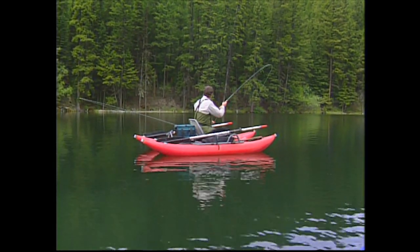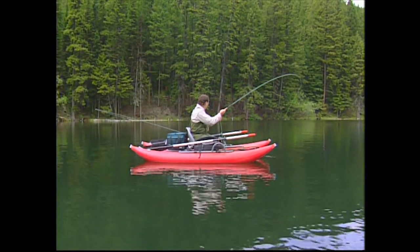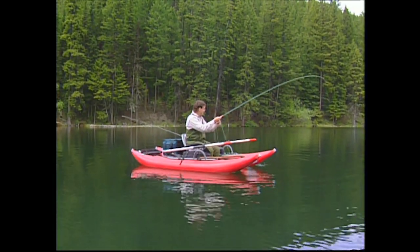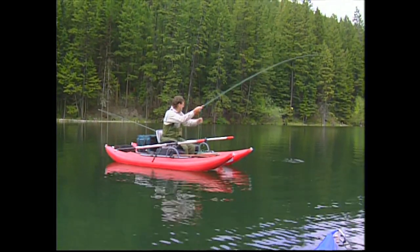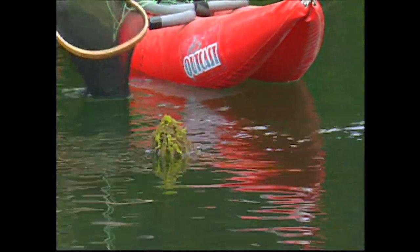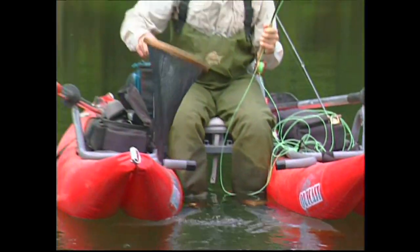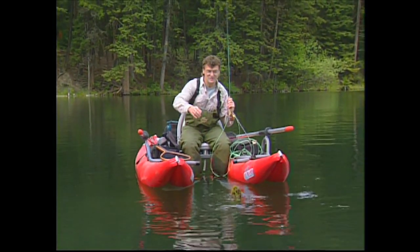This guy is maybe a little bit bigger. Not a lot bigger, maybe a little bit bigger. Hopefully that's going to be a progression as the day goes on, getting bigger and bigger. Is he on there? He's gone - he got off. He went down and he weeded me. Well, I guess we won't know how big he was. He was a little bit bigger.